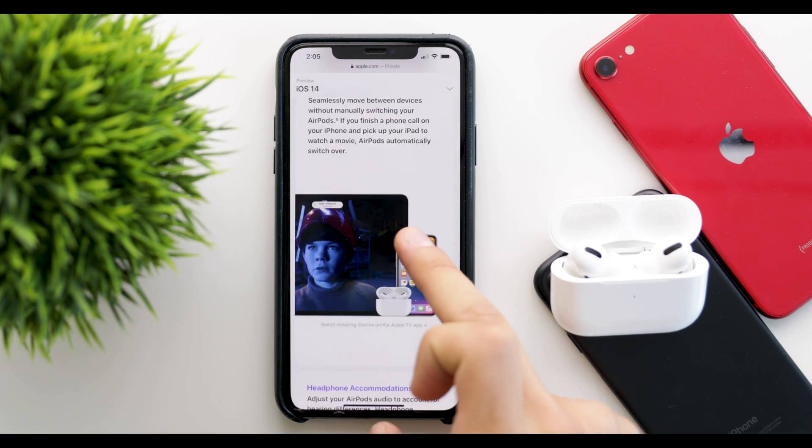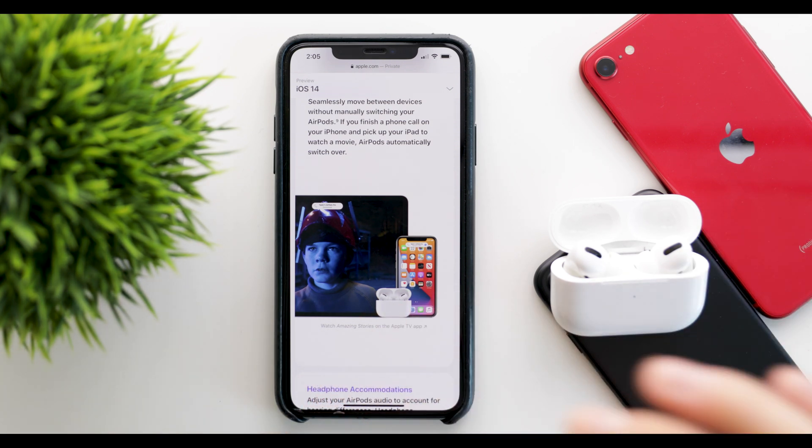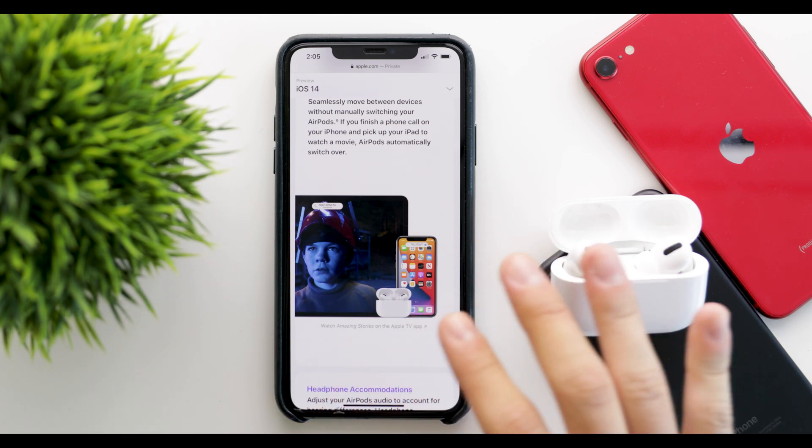The next feature is automatic switching, which will switch the AirPods from the device you were using to the new one. So if you're listening to music on your iPhone and then you open YouTube on your iPad, the AirPods will switch to the iPad, and if you turn on something on your Mac it's going to go right there — which is really cool.